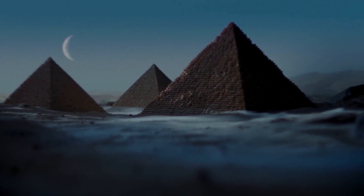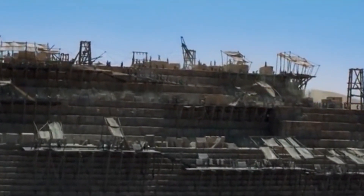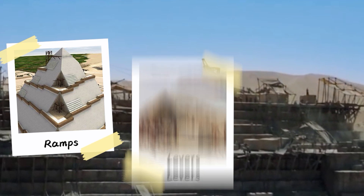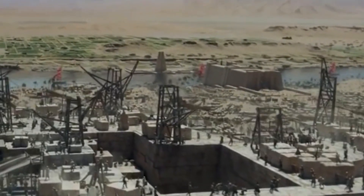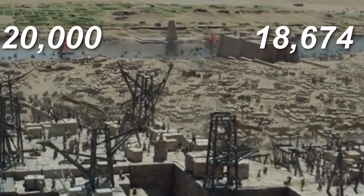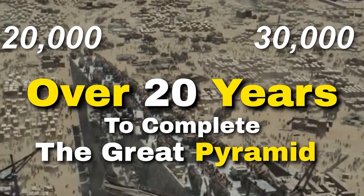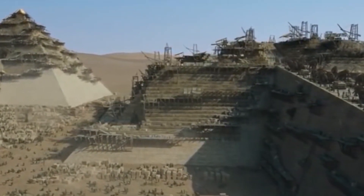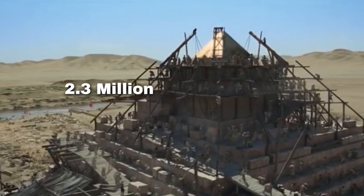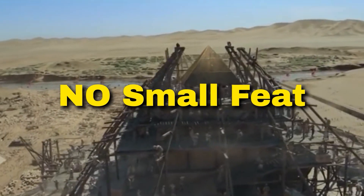Now comes the fun part: actually building the pyramid. The ancient Egyptians relied on sheer manpower using ramps, levers, and brute force to move and lift those massive stones. It's estimated that a workforce of 20,000 to 30,000 laborers worked tirelessly over 20 years to complete the Great Pyramid. Even with modern machinery, moving 2.3 million blocks of stone, some weighing up to 15 tons, is no small feat.